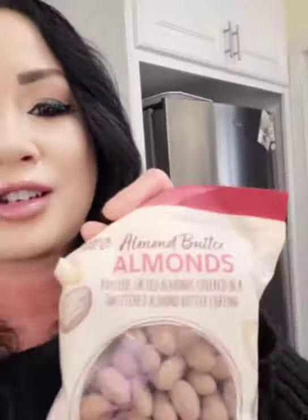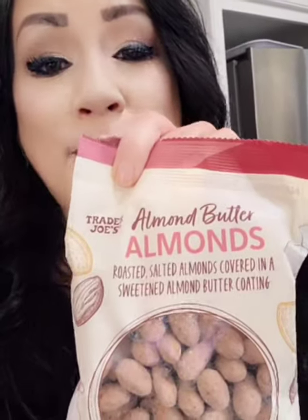And I thought this looked good too — almond butter almonds. They're roasted almonds covered in a sweet almond butter coating. So let me get this all started — I'm so excited. I'm going to get it all cut up so I can put it on the charcuterie board and just place it wherever.